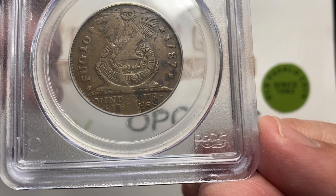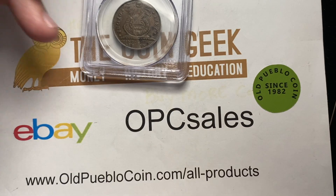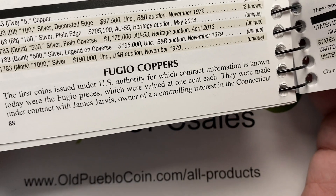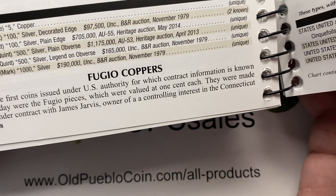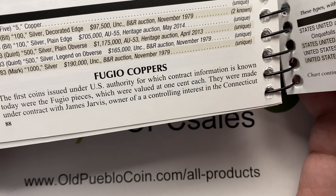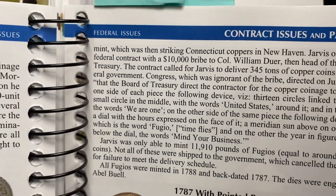Now, of course, sometimes you'll be referring to the first U.S. coin produced by the U.S. Mint. But as you'll find referenced in the Red Book and other areas when it gets to the Fugio coppers, it is considered the first under any U.S. authority because they were made under contract by James Jarvis, owner and controlling interest of the Connecticut Mint.